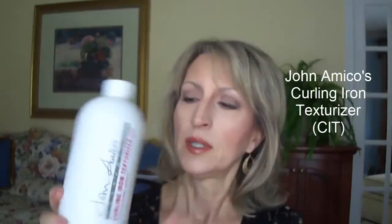The curling iron texturizer is better than using hairspray when you do your hair with a curling iron — it holds really great. I put it into a smaller bottle that I got from Sally's. I called the company to find out the best way to buy it. I'll link to that video and also link below, because you can buy it from a local salon or directly from them, though buying locally saves on shipping.